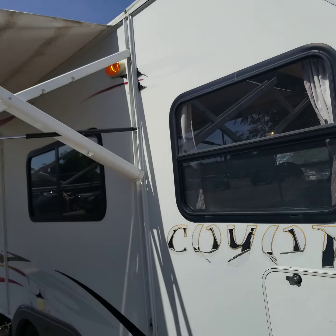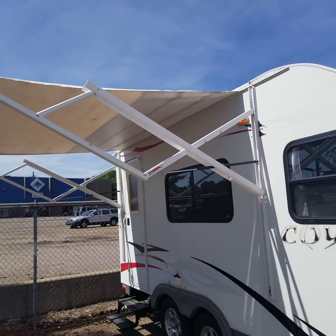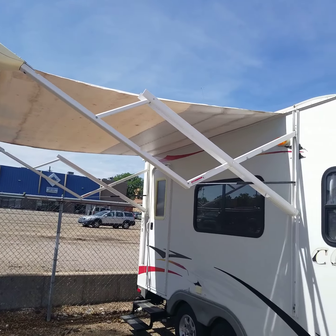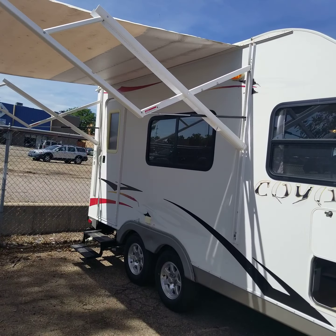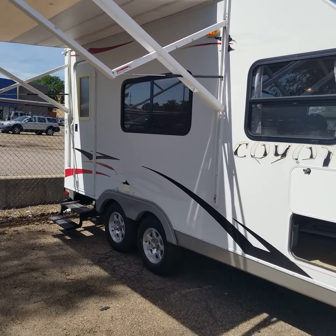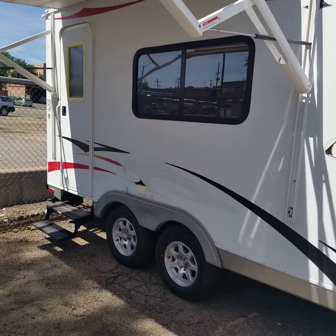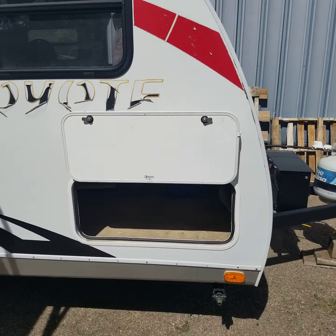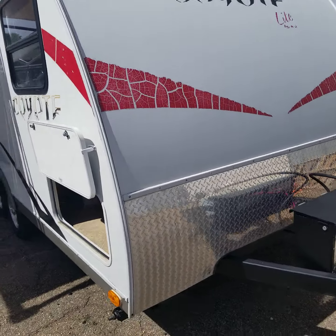It's got an electric Carefree awning on it. There are a couple of pinholes in the fabric but nothing major — it's a nice big electric awning. The decals are cracked, which is just what happens in our Colorado sun unfortunately. This is a Colorado trailer.